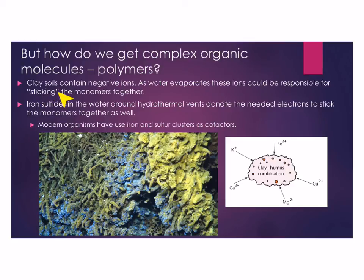We know that clay soils have negative ions. As water evaporates, these ions could be responsible for sticking monomers together due to the charges. Also, iron sulfides found in the water around hydrothermal vents donate the needed electrons to stick monomers together. So polymer formation could occur at hydrothermal vents via iron sulfides, or at ocean edges where water evaporates via clay soils. Notably, modern organisms use iron and sulfur clusters as cofactors, which might be a remnant of these early iron sulfide compounds.